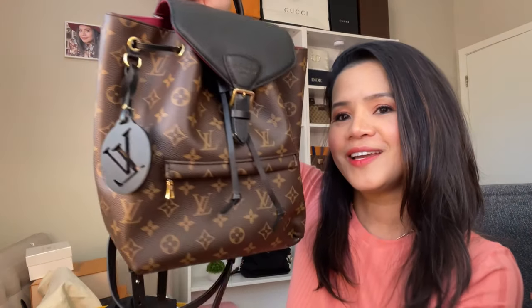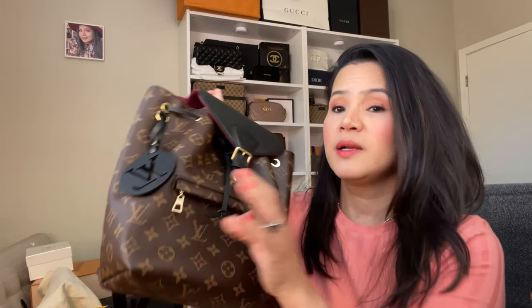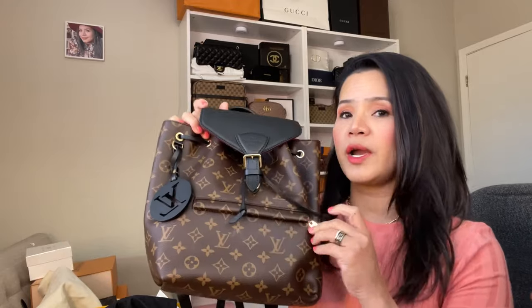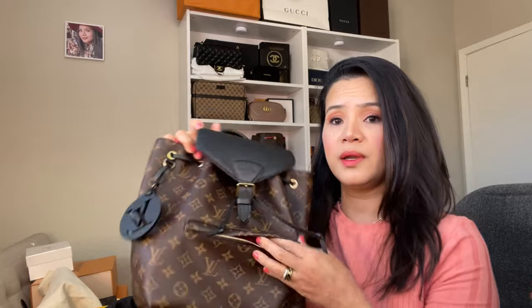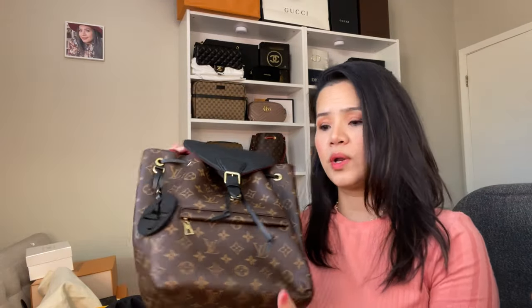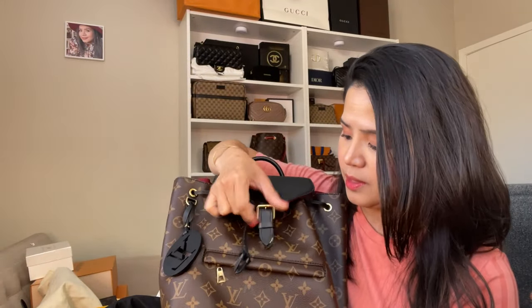Look how cute it is. It has an exterior zipper, which is really nice to have. I tried my iPhone Max — the biggest iPhone — and it fits in this exterior pocket. It's really nice to have for a quick thing like if you want to just put your receipts in there. And it has a magnetic closure — very strong magnetic closure — so I don't need to worry about it. It just snaps shut so you don't need to unbuckle.